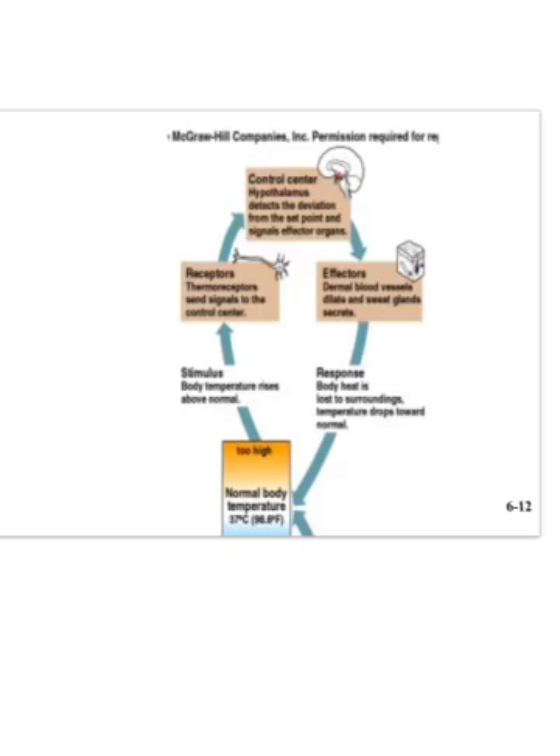Skin plays a key role in temperature regulation. The hypothalamus maintains a set point of around 98.6 degrees. When body temperature rises too high, the hypothalamus triggers dilation of dermal blood vessels to carry heat to the skin surface, where it radiates out to the environment. Sweat glands are also activated to release moisture onto the skin, and evaporation of that moisture carries away heat, cooling the body back to normal.